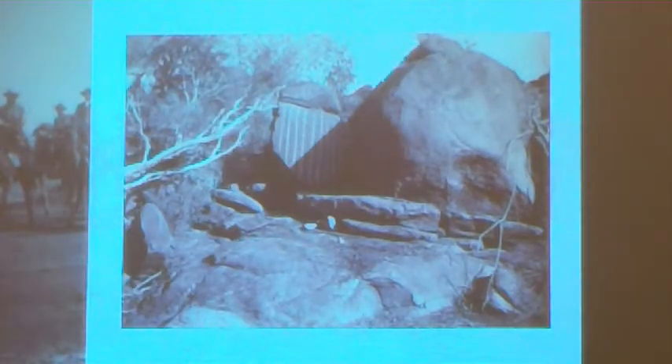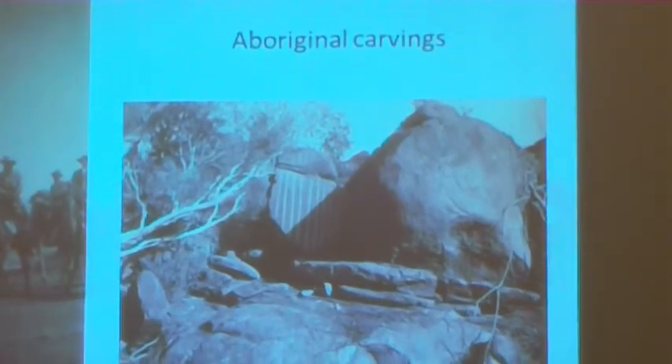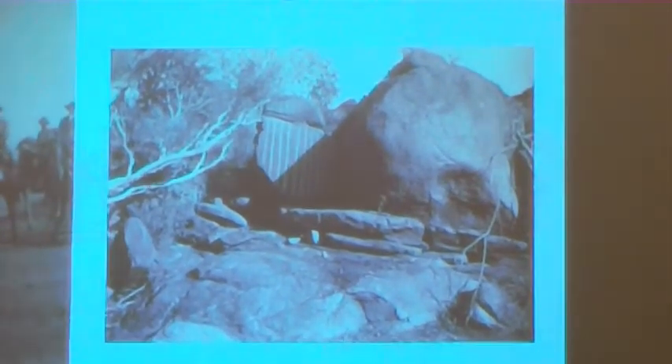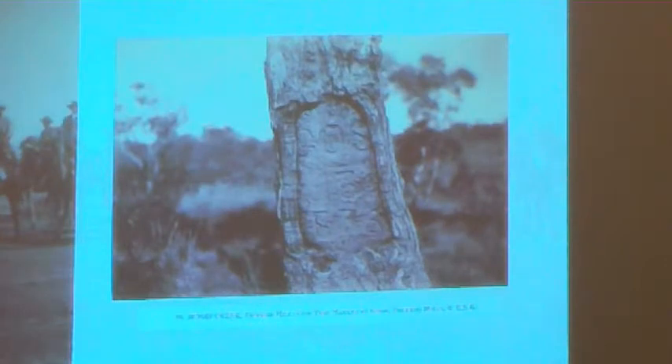They did find a number of Aboriginal carvings and paintings. This was one of the photographs — quite a striking rock. They can be found similar to the type of rock up in the Flinders Ranges and in national parks. That sort of painting is from traditional women's rituals, and they certainly tried to document as much of that as they could.